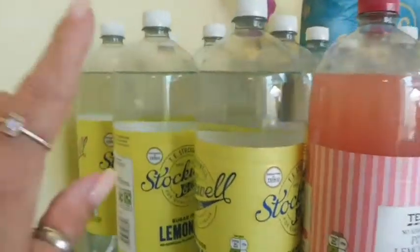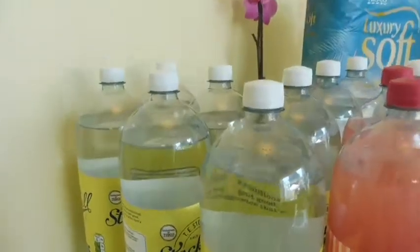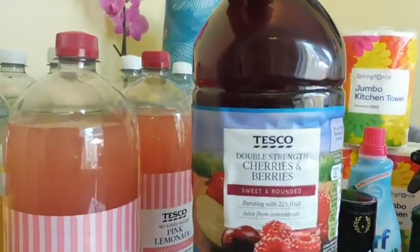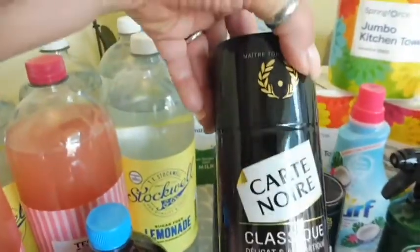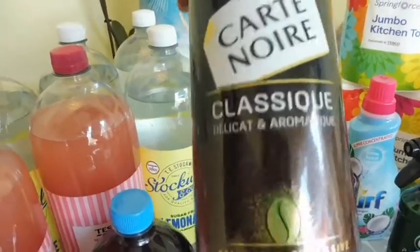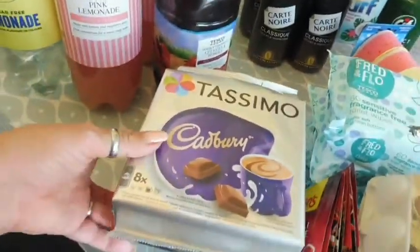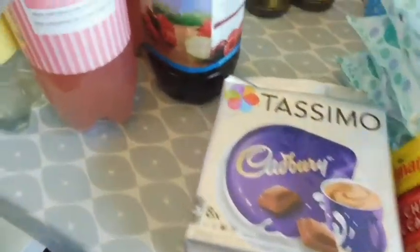Starting with the drinks: I've got nine bottles of the sugar-free lemonade, two of the no-added-sugar pink lemonade, a bottle of cherries and berries juice, and some squash. With the drinks I've also got four jars of Lore coffee — that's my favourite coffee. And then two of the Tassimo hot chocolates, which are the Cadbury's hot chocolate.